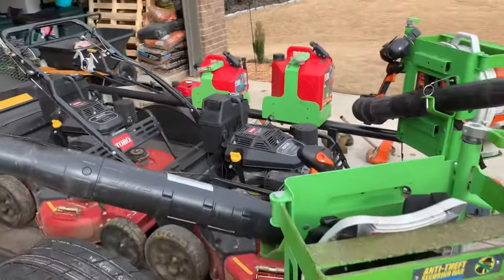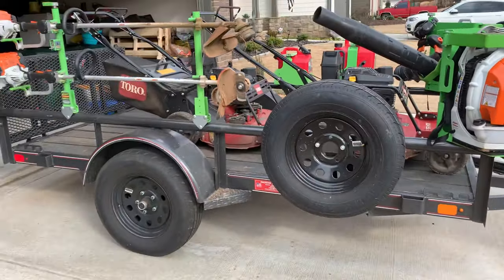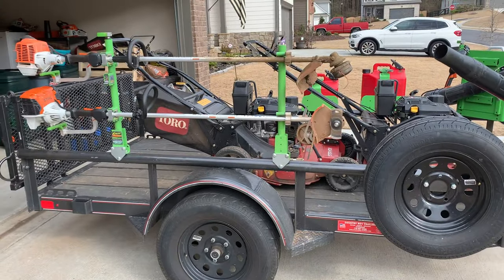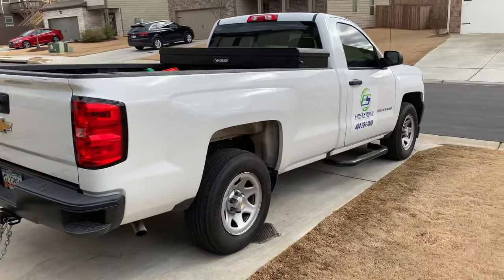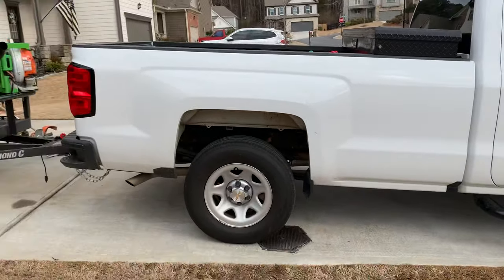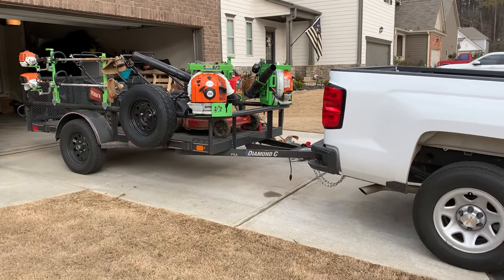This trailer is a small 5x10. That's us — that's what we're going to run this season. We're going to run till the wheels fall off and see where that gets us. Hope you enjoyed watching, talk to you later!